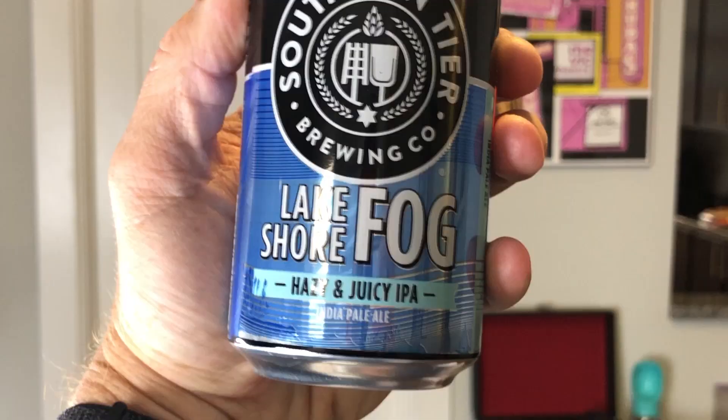Today we've got Southern Tier Lakeshore Fog Hazy and Juicy IPA.